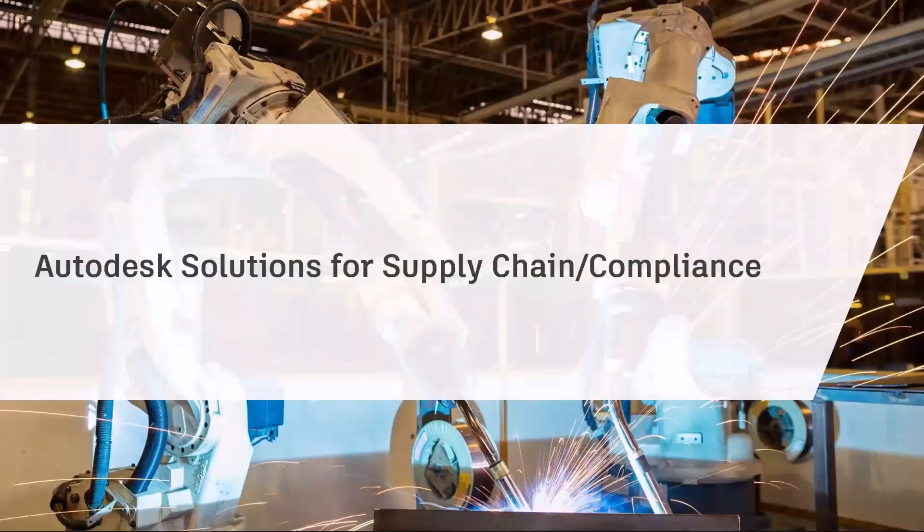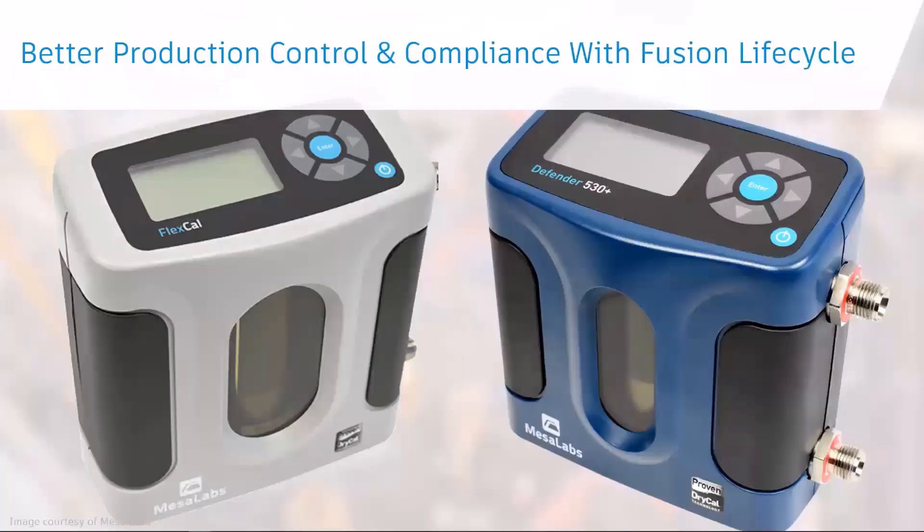Next, let's discuss supply chain and compliance. Cost and inefficiencies — high cost and inefficiencies in product development and management. There's a cost of change, of rework, data accuracy, regulatory compliance, supply chain risks, and reporting.